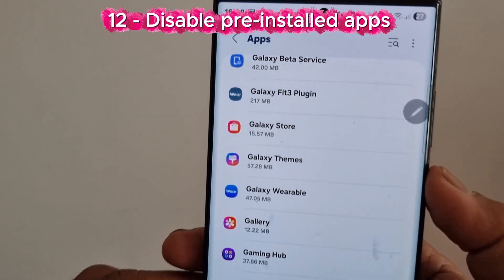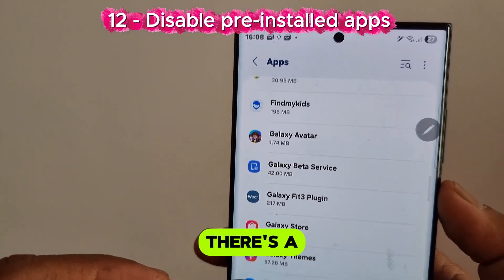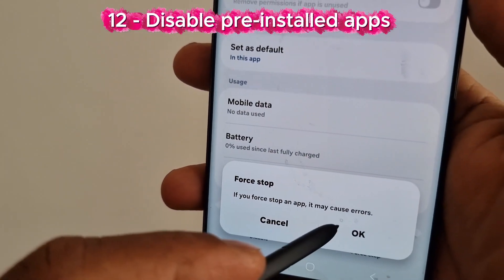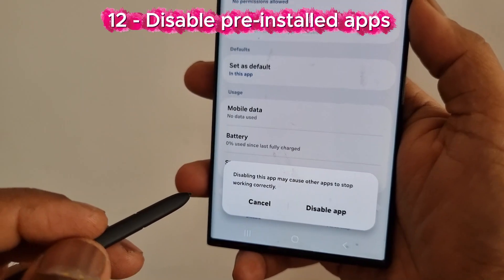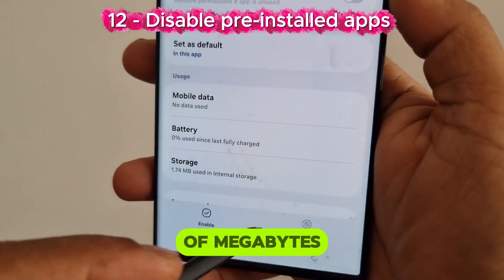Number 12: Disable pre-installed apps you can't uninstall. There's a way to disable apps if you are unable to uninstall them. Go to Settings, tap Apps, tap Disable. This will free up a huge amount of megabytes.